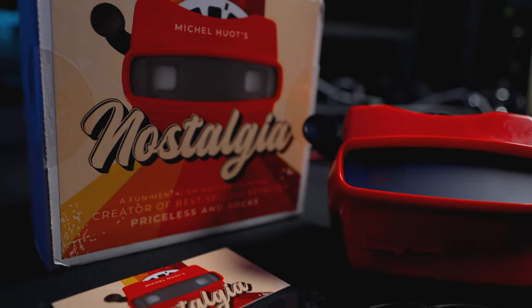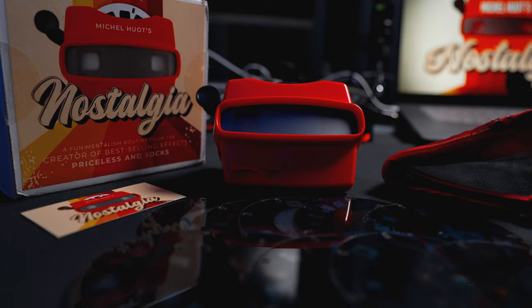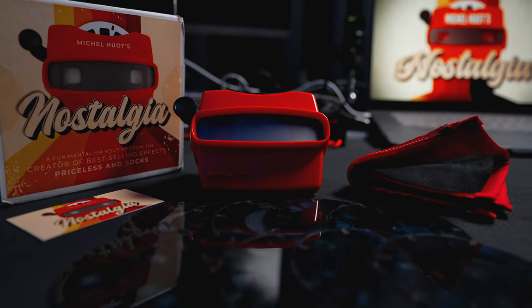The possibilities are basically endless. For $199.95, you get the View Master, 10 reels, online instructions, a special bag, and a bonus effect known as the Princess Card Trick on a reel.